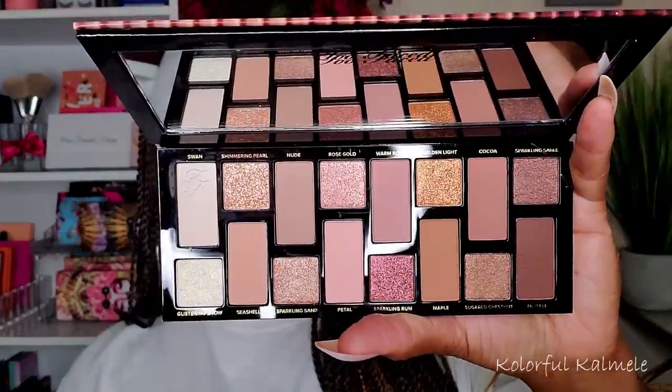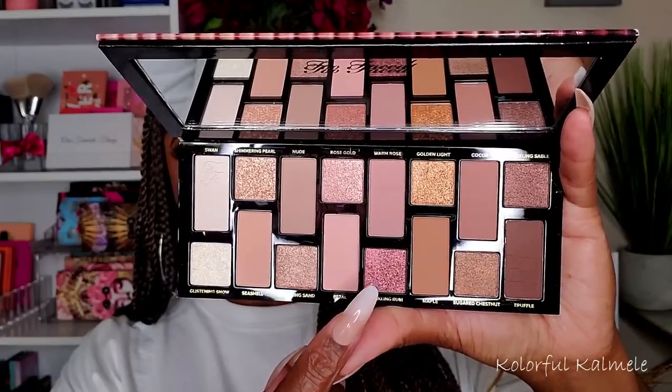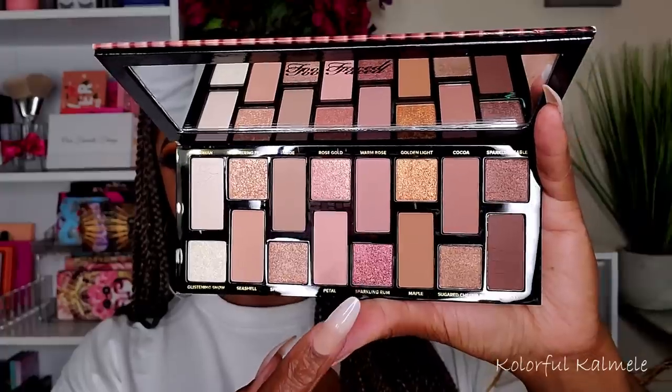I spoke briefly about this one in my Too Faced eyeshadow video. This is the Too Faced Born This Way Natural Nudes palette. It's pretty, but I'm never going to want to use this — ever. The only shadow in the whole palette that my eyes are drawn to is one really pretty pink-tone shimmer, and I still don't even want to use it. I really regret buying this — another sale purchase where I got carried away. I should not have bought this. It's way too neutral for me.